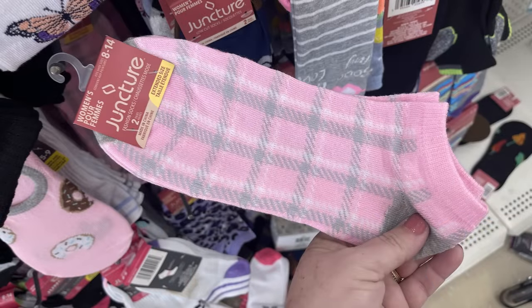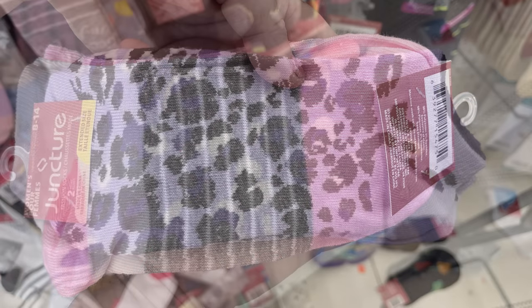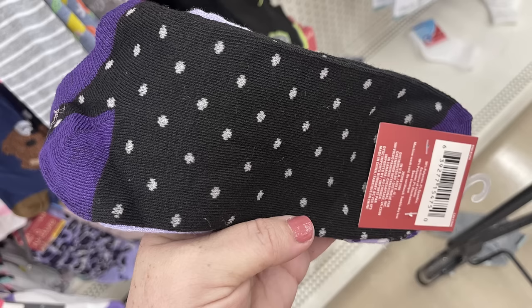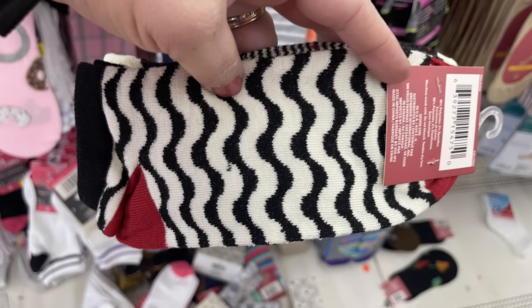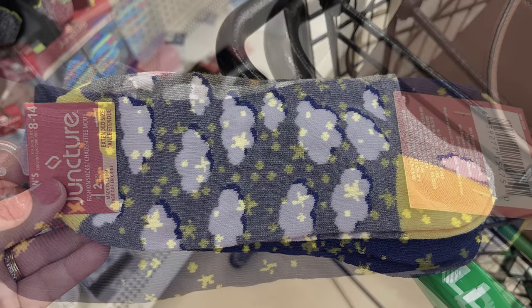They have their Juncture brand socks. You get two pair for $1.25, and you get the same color scheme for both pair. We've got the pink, white, and gray packet. There's also a two-pack of the purple, black, and white. These are the lower no-show socks. We've got the black, white, and red pair, and then the blue and yellow with a little bit of gray and white added in.